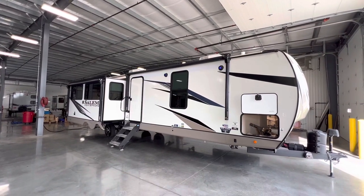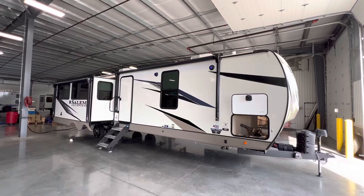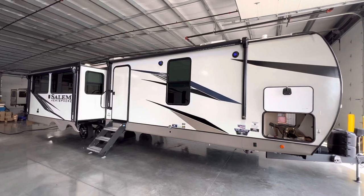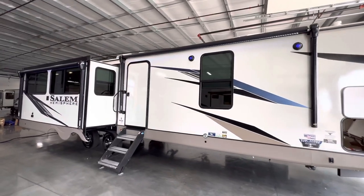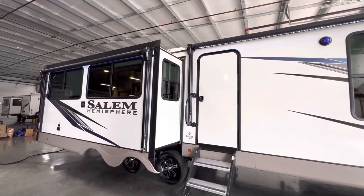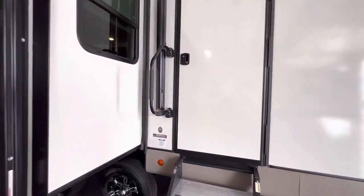Find my contact information down in the description, along with the specifications of this unit — things like length, weight, awning size, tank size, all that good stuff. It's going to be down there. But again, it's the 2023 Salem Hemisphere 308RL rear living travel trailer.